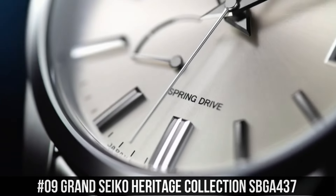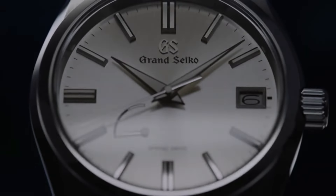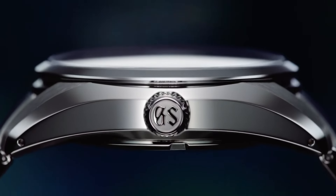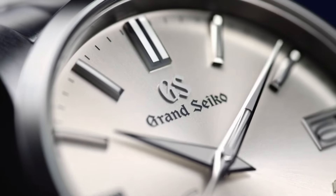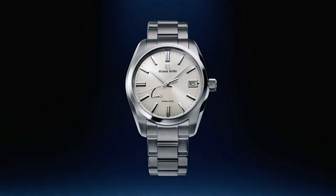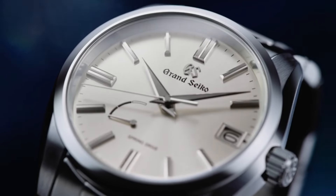Number 9: Grand Seiko Heritage Collection SBGA437. Movement: Spring Drive Automatic. Caliber: 9R65. Dial Color: Silver. Glass Material: Sapphire Crystal. Case Material: Stainless Steel. Bracelet: Stainless Steel. Buckle Material: Stainless Steel. Case Diameter: 40mm. Case Thickness: 12.3mm. Weight: 157g. Power Reserve: 72 hours. Case Dimensions: 40x12.3mm. Water Resistance: 10ATM. Bezel Material: Steel. Crystal: Sapphire Crystal. Dial: Silver. Dial Numerals: No Numerals.